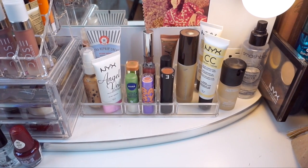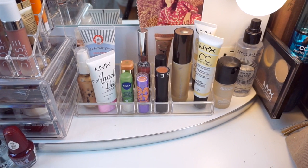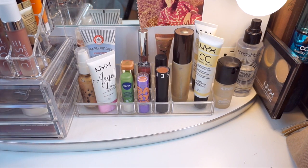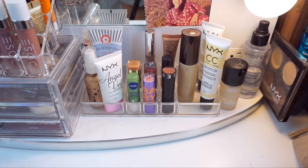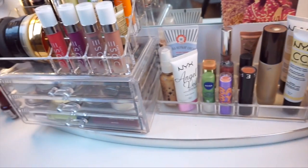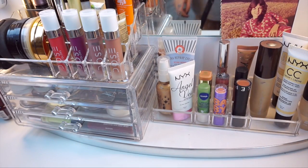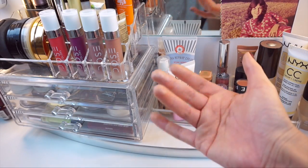Yeah that's like everything here that I use. I feel like that's a lot of products for everyday makeup — I mean I don't use these every day. But I hope you guys enjoyed this video. If you guys want to see this more often just let me know. Give this video a thumbs up if you enjoyed it and I will see you guys in my next video. Bye!